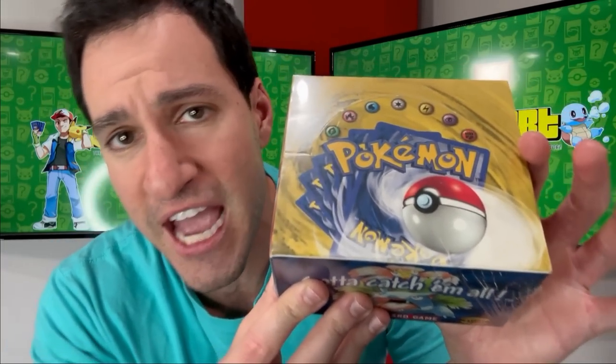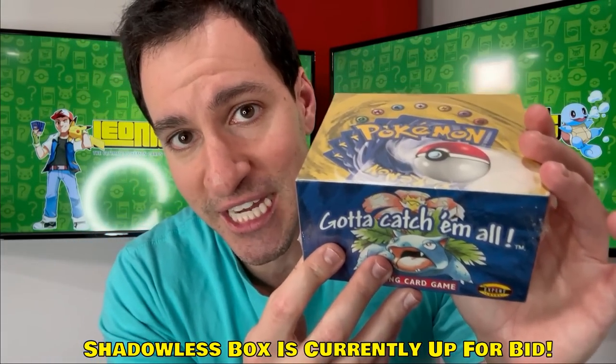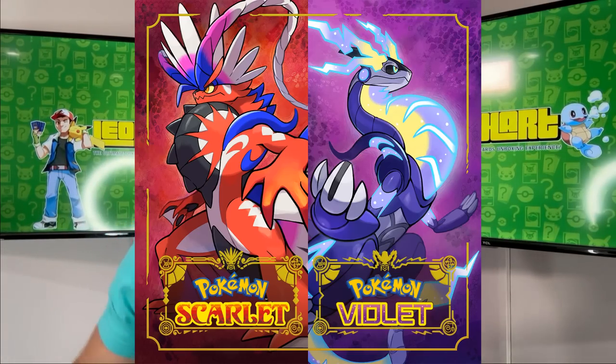Definitely hard to come by because of the clear wrapping. A lot of times these boxes can be fake or resealed, as we have seen in the past. But knowing that this box is a genuine shadowless base set box is very, very relieving because it is one of the items up for auction right now.